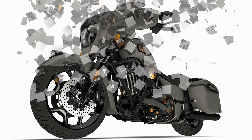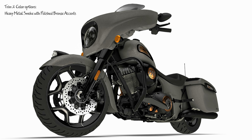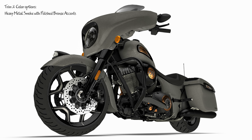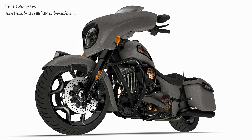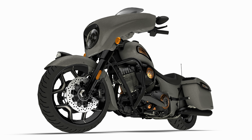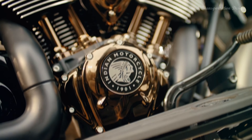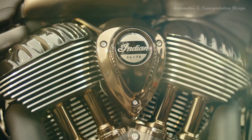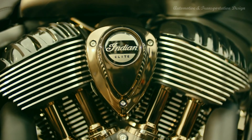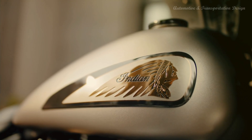New Indian Challenger and Chieftain Elite deliver the ultimate in style and exclusivity. Indian Motorcycle, America's first motorcycle company, today unveiled two new limited edition baggers within its premier Elite class. With limited availability and an exclusive, custom-inspired design, the 2022 Indian Challenger Elite and 2022 Chieftain Elite deliver the ultimate in style and exclusivity.